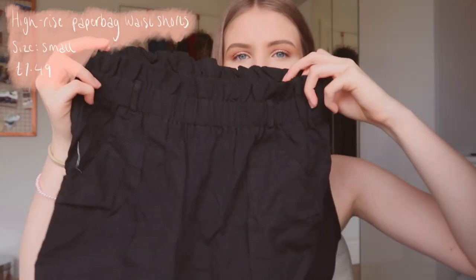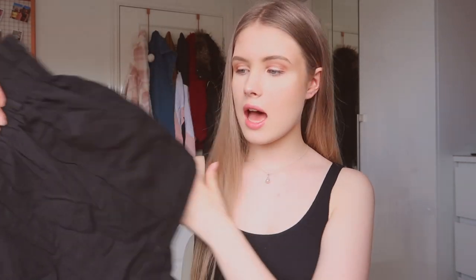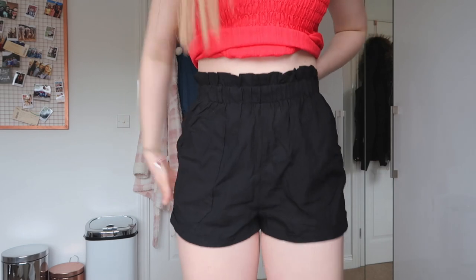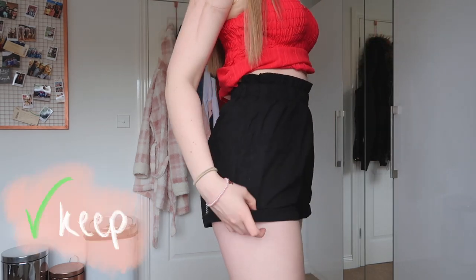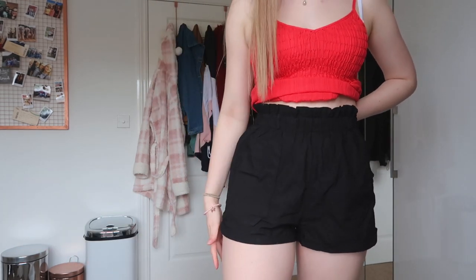I wanted to make sure I got a bit of everything for this haul. I got some bottoms — these shorts are kind of paper bag waist. There's a little bit of cotton on them and they remind me of linen, feel like linen. They've got pockets as well which is great. They're obviously very creased but it's good to give it a try. As you can see they fit really nicely — nice placement on the waist, the pockets are cute and it's not too short. I really like these for summer. I prefer these to denim shorts because they're just easier to wear.